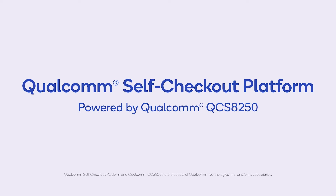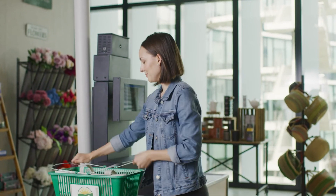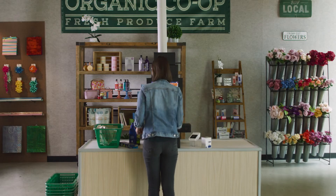Qualcomm Technologies is excited to share how we can enhance customer experiences, empower store associates, and improve operational efficiencies with the Qualcomm self-checkout platform.